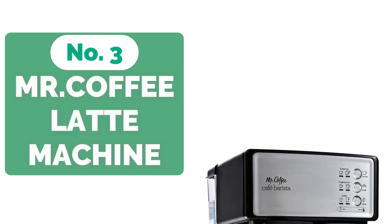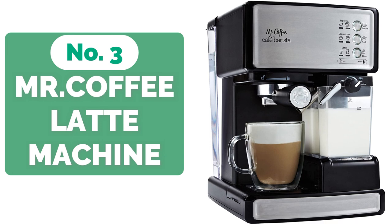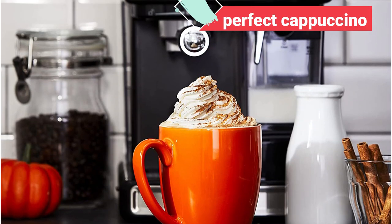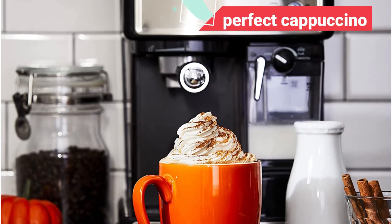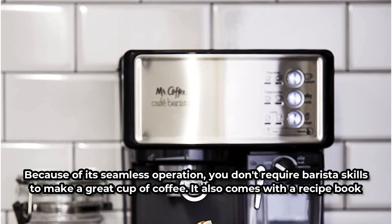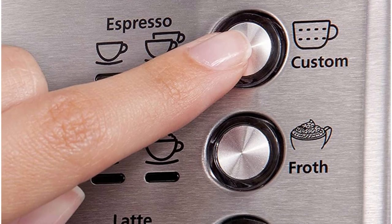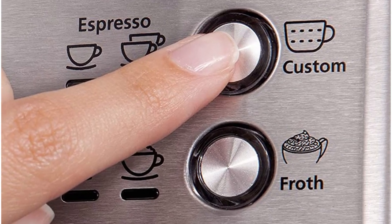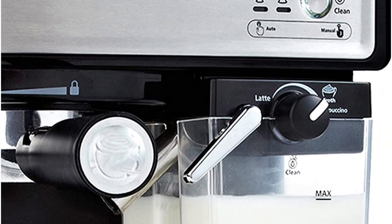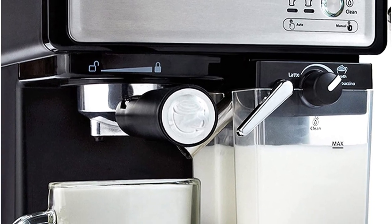At number 3 on our list is the Mr. Coffee Latte Machine. The Mr. Coffee Espresso and Cappuccino Maker allows you to make restaurant-quality coffee at home. A robust 15-bar pump mechanism quickly froths milk for the perfect cappuccino or latte, allowing you to customize your beverage. Because of its seamless operation, you don't require barista skills to make a great cup of coffee. It also comes with a recipe book to guide you through creating amazing coffee drinks. The milk and water reservoirs are easy to fill, it features a programmable cleaning cycle, and there is a user handbook with simple instructions to help you understand all of the machine's intricacies and functionalities.